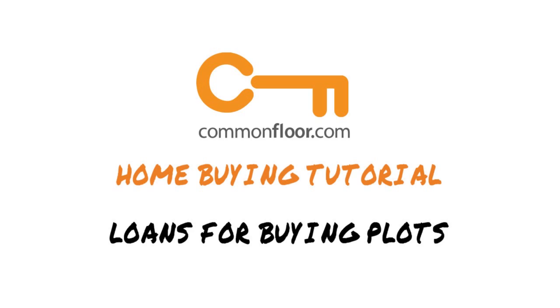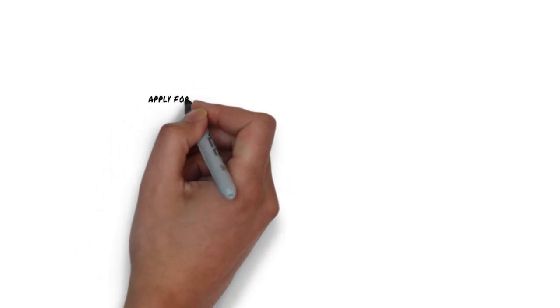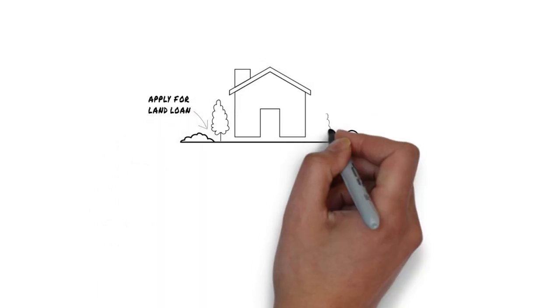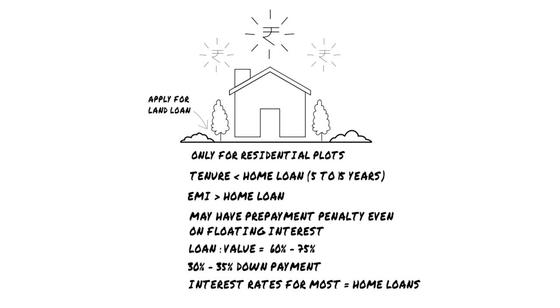You can either buy a plot of land purely as an investment or you can buy one to build a house on. If you need a loan to buy the plot though, you need to apply for a land loan. Land loans are similar to home loans in several ways, but they do have a few differences. Let's break them down.